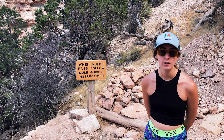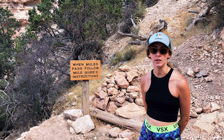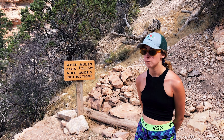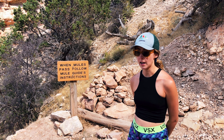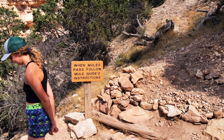The trail sign says when mules pass, please follow the mule guide's instructions. So unfortunately, I actually have an ass with me the entire hike — a big pain in my ass — and that is Denton. I'm not really sure what guidelines go along with that, but if we see other mules we'll follow those. He's going to be a real pain in my ass the whole way down.